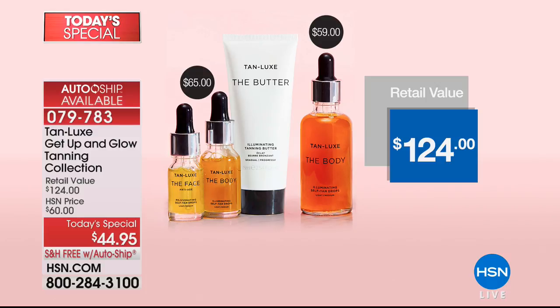But right here at HSN, here's how it breaks down. Just the full size of the body alone is $60. For $15 less, we're going to give you everything that you see there. You can try Tan Lux, and if you're like me, you will never tan no matter how many hours you sit under the sun.